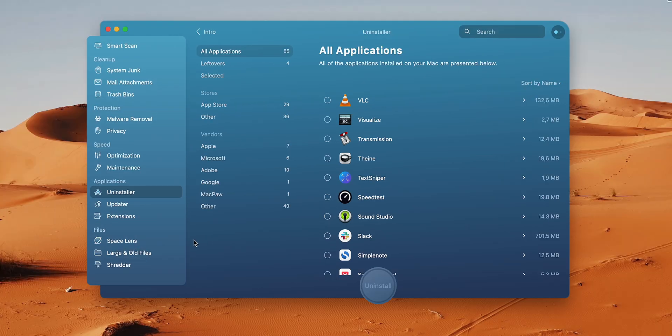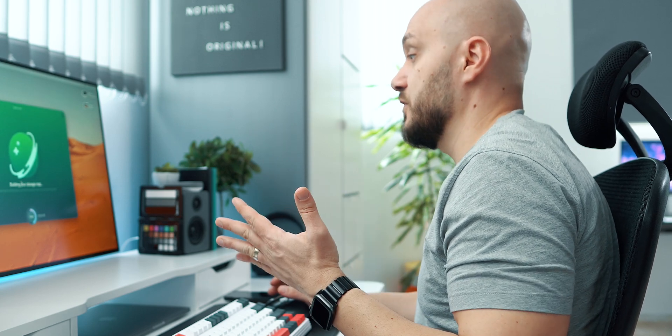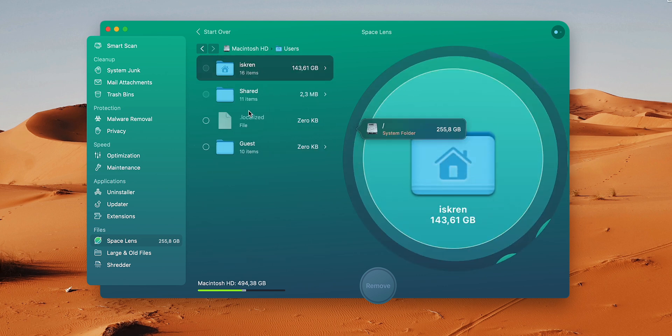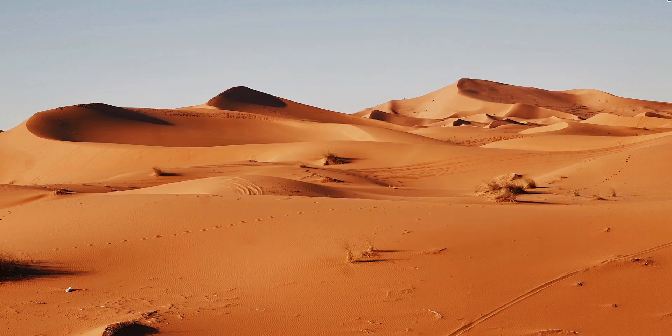Another useful thing I like about CleanMyMac X is Space Lens, which gives you an overview of your computer's storage space. If you have a smaller storage and you want to see what takes up all your gigabytes of data, you can run that and see what particular item, program, or folder is clogging up your hard drive. Very useful. Check out CleanMyMac X — they're not sponsoring this video but I admire their product.